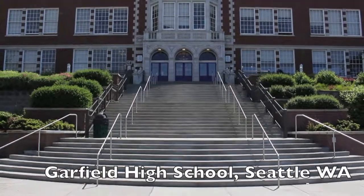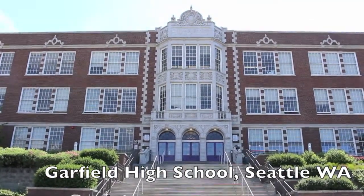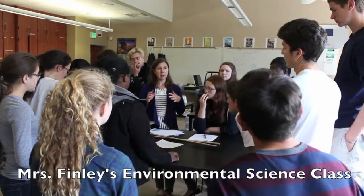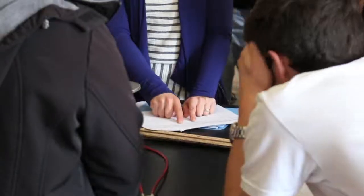At Garfield High School, one classroom has made its mission to make the entire school more environmentally friendly. That classroom is Miss Finley's AP Environmental Science class, which is taking the steps to receive a Level 1 Washington Green School certification.